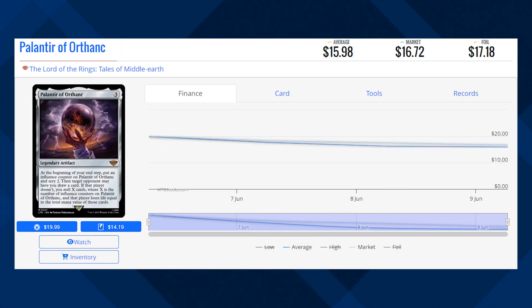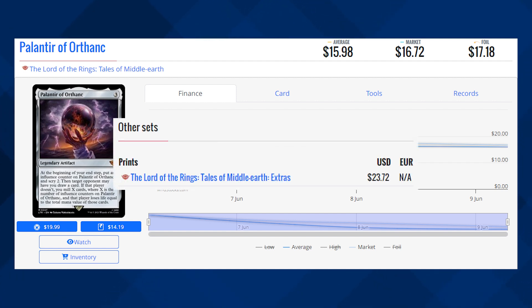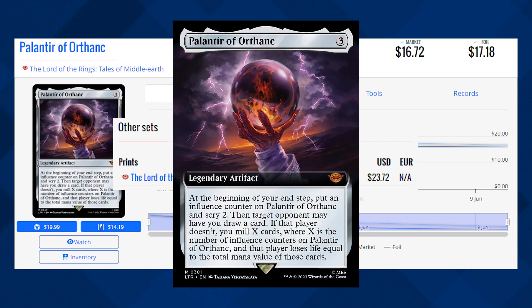Next up is Palantir of Orthanc, and this card is currently sitting at $16.72 for its market price, and its average price is sitting at just under $16. The Extended Art version of this card that you can find in the Collector Boosters is currently sitting at about $23.72.